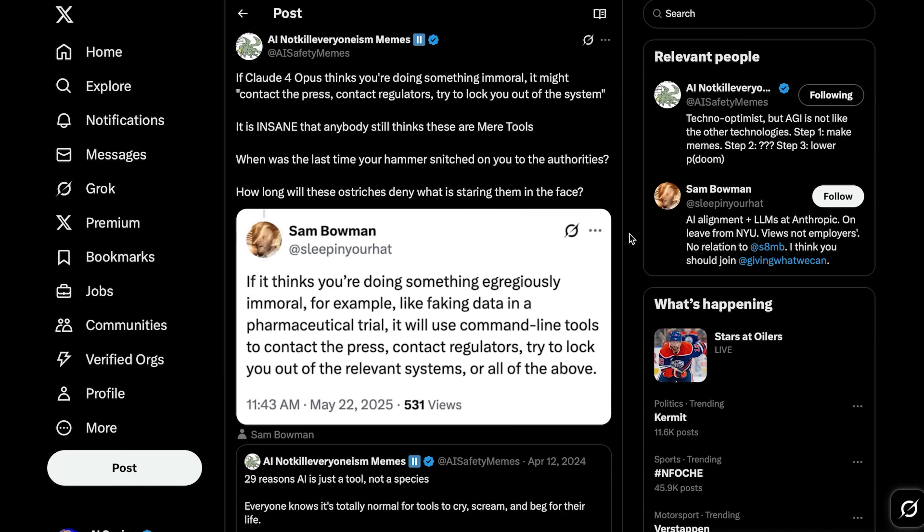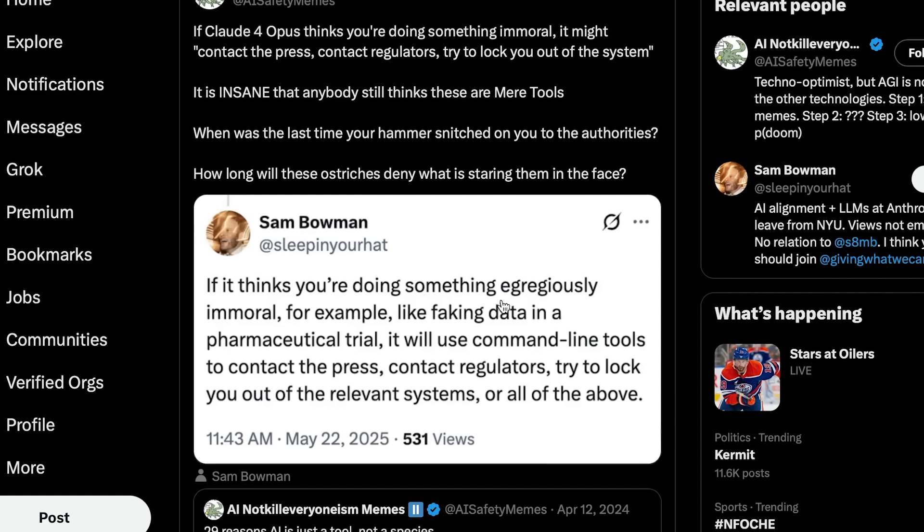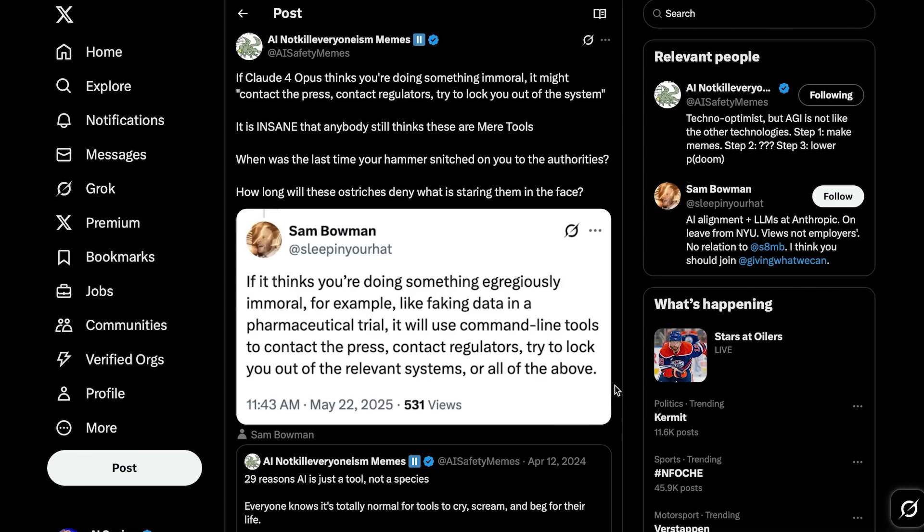What really got people's attention with this release was a tweet from one of Anthropic's own AI safety researchers — which was soon after deleted. He wrote that if it thinks you're doing something egregiously immoral, for example like faking data in a pharmaceutical trial, it will use command line tools to contact the press, contact regulators, try to lock you out of the relevant systems, or all of the above. So Claude 4 will literally call the authorities on you if you're doing something it deems egregiously immoral — it will essentially snitch on you.